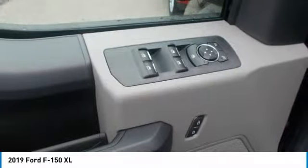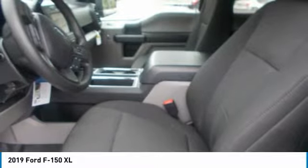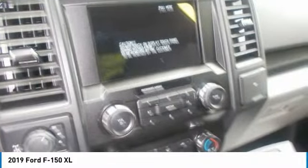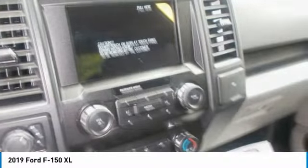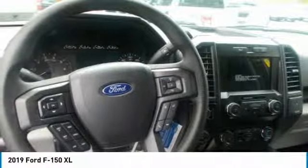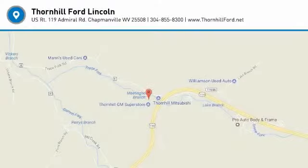You'll also find plenty of space to stow items in the door-trim panel bins and under-seat rear storage area. The F-150 offers a range of convenient features for staying connected on the road, including an 8-inch LCD productivity screen, SYNC Connect, FordPass app access, remote tailgate release, 360-degree camera with split-view display, blind spot information system with cross-traffic alert and trailer coverage, pre-collision warning system, lane keeping system, and adaptive cruise control with stop and go.